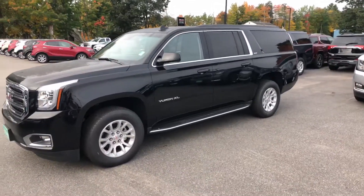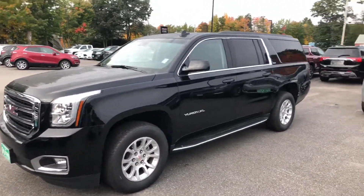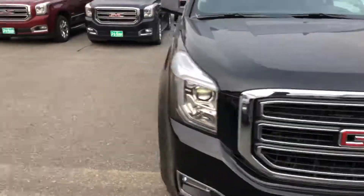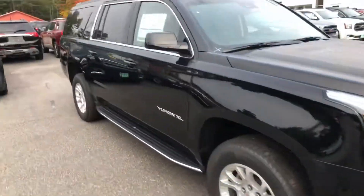Hey, this is Sean over at Weir's Buick GMC on Route 1 in Arundel, Maine and today I want to give you a quick walk around of this beautiful 2019 GMC Yukon XL. This is an onyx black, SLT package. I'll give you a quick walk around and then jump inside and take a look at some of the great features.